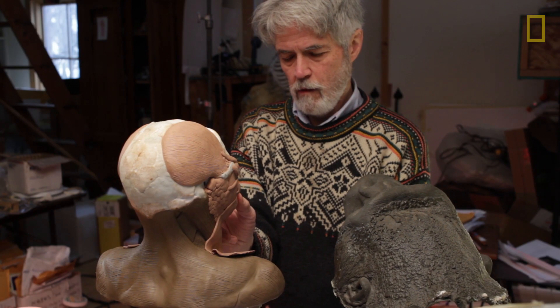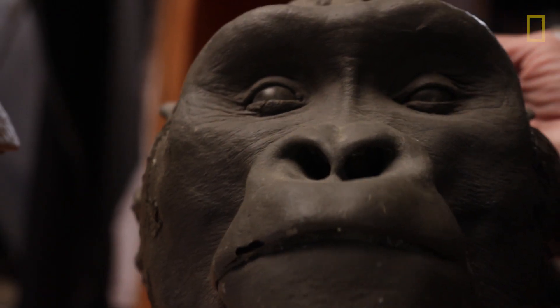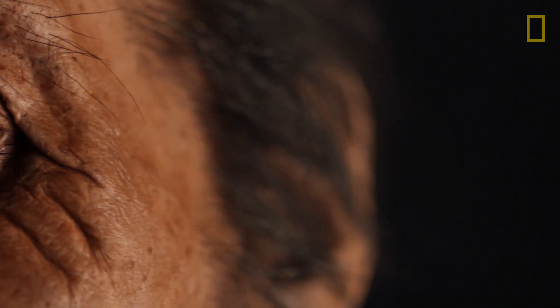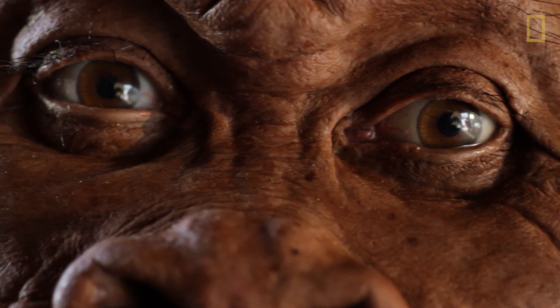It's a wonderful thing to be in the position of being the guy who figures out what some ancient species that's never been found before looked like. The final form of a reconstruction of a face is often a surprise to me.